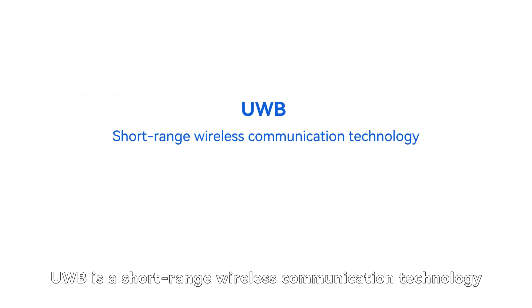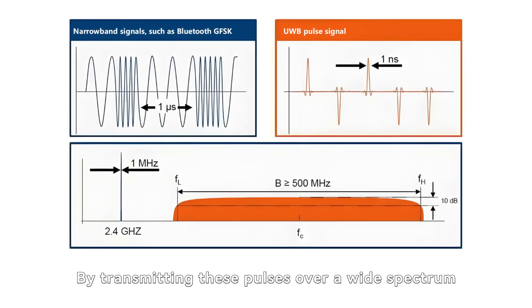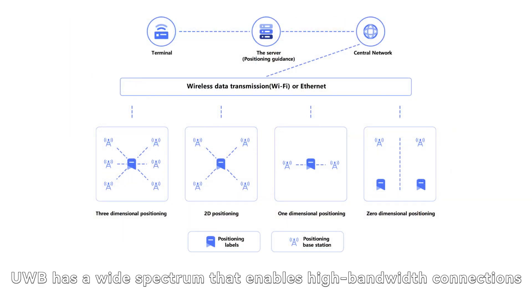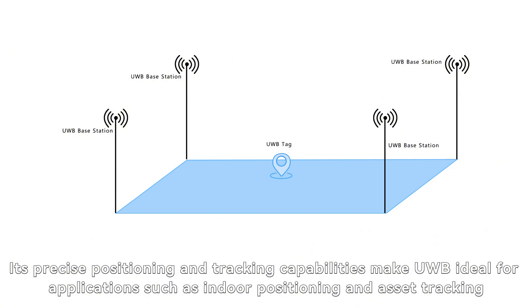UWB is a short-range wireless communication technology that uses short pulses of radio waves to precisely determine the location and distance between objects. By transmitting these pulses over a wide spectrum, UWB-enabled devices can analyze and measure the time of flight to obtain accurate location information. UWB has a wide spectrum that enables high-bandwidth connections, and its precise positioning and tracking capabilities make it ideal for applications such as indoor positioning and asset tracking.